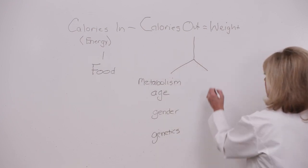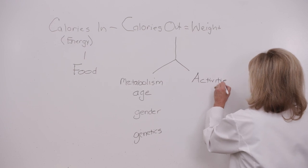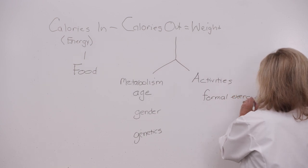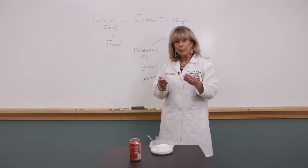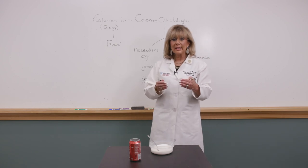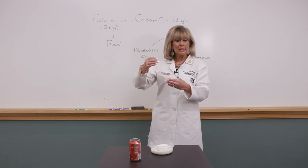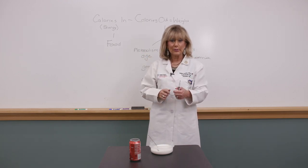Calories out is influenced by what you do to get through the day, and part of this is formal exercise. People say to me, 'Oh, I exercise — I walk my dog.' But that's not it. The goal of formal exercise is to improve the function of your lungs and your heart, and that requires intensity — within a safe heart rate, dial up the speed and the incline.